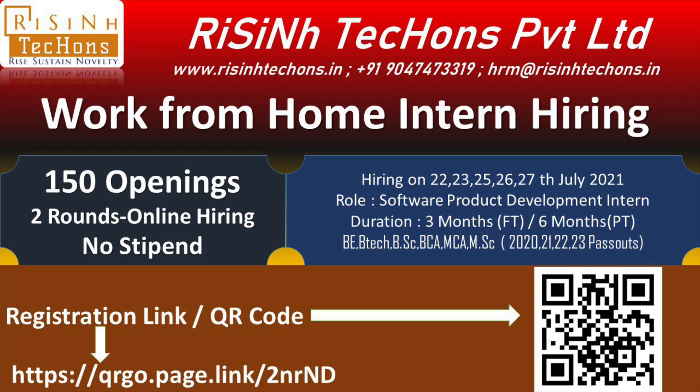You also receive placement assistance based on your skills, eligibility, and the terms and conditions of the companies. The hiring is going to happen on the 22nd, 23rd, 25th, 26th, and 27th of July 2021. Each day, two rounds will be completed for the respective participants — so hurry up and register yourself.